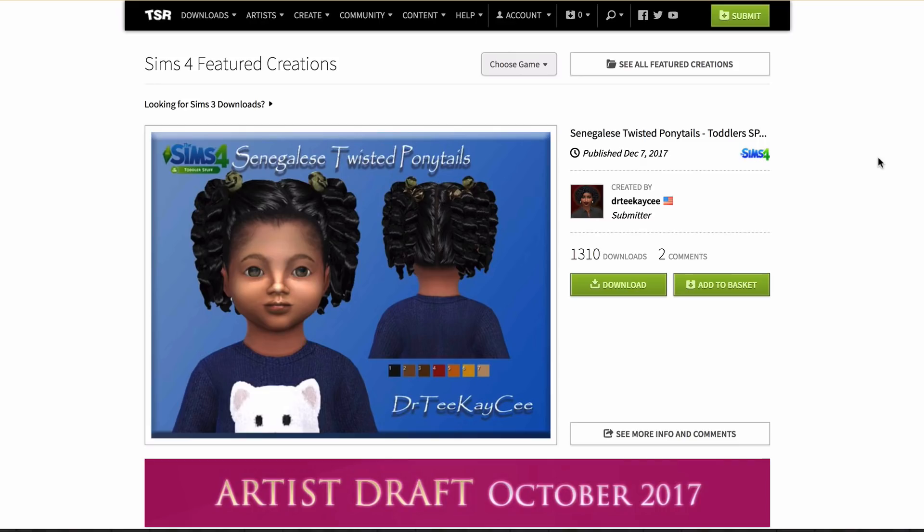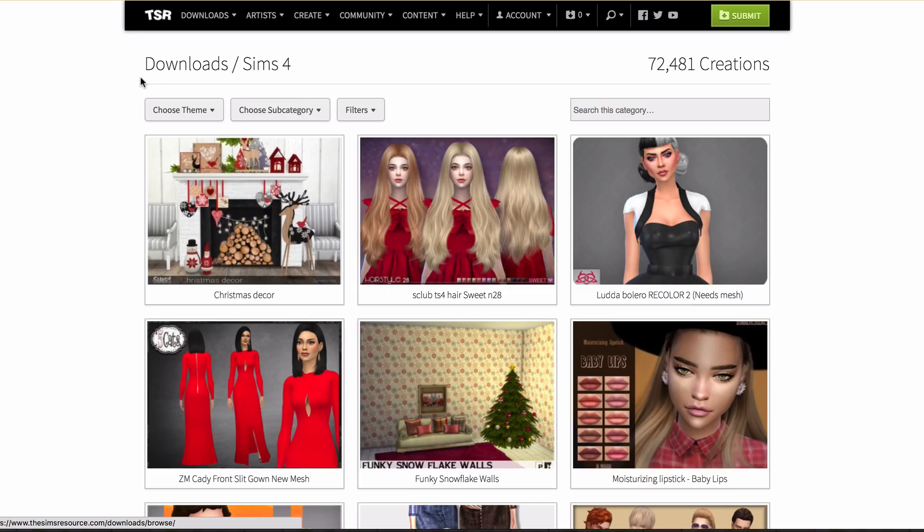Anyway, enough babbling. I do want to start with a frequently asked question, because a lot of people who aren't very familiar with The Sims find my CC shopping videos and ask me: on The Sims Resource, how do you download things instantly? How do you have the basket option? The reason I have this is because I pay a monthly fee of about three dollars called VIP. When you pay for VIP — through PayPal or a card — you get faster downloads and the basket option.